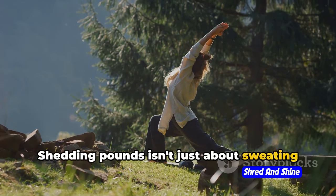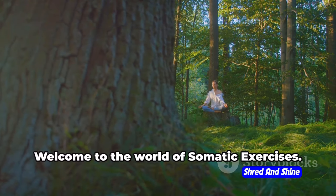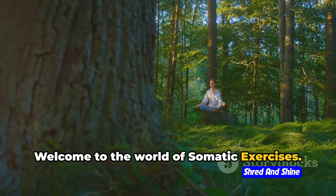Shedding pounds isn't just about sweating it out in the gym, it's about understanding your body and its movements. Welcome to the world of somatic exercises.